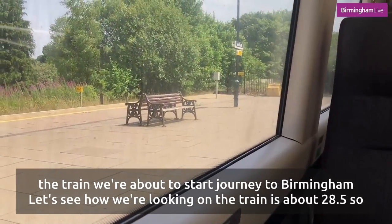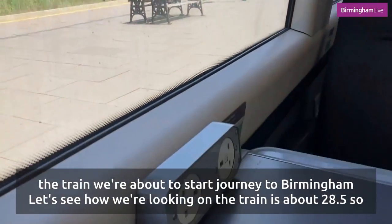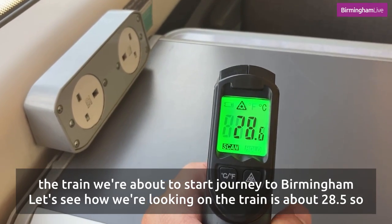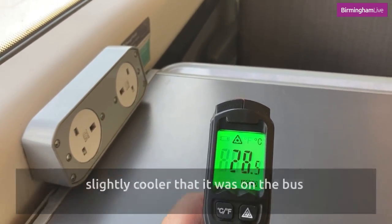Just made it on and we're about to start our journey to Birmingham. Let's see how we're looking on the train — it is about 28.5 degrees, so slightly cooler than it was on the bus.